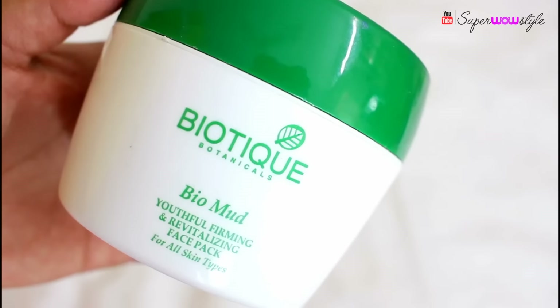All the links are in the description box below — I'll put Nykaa links since they're easy to find there. Next I have the Biotique Bio Mud Revitalizing Face Pack, which is a mud face pack. The first time I used it I found the formula was too heavy for my skin, so I started mixing rose water or milk with it. The price is rupees 450 for 235 grams.